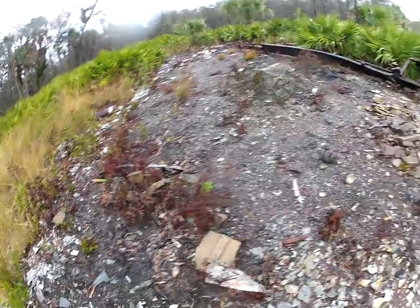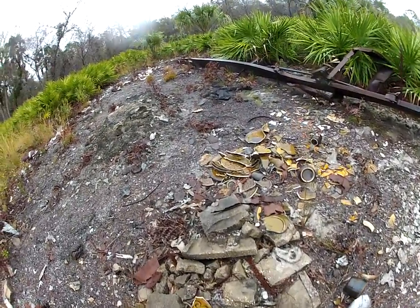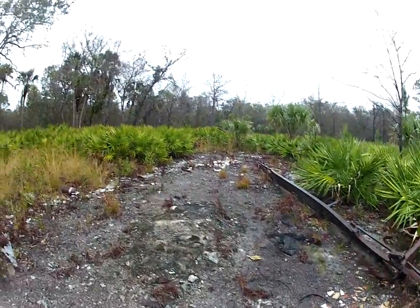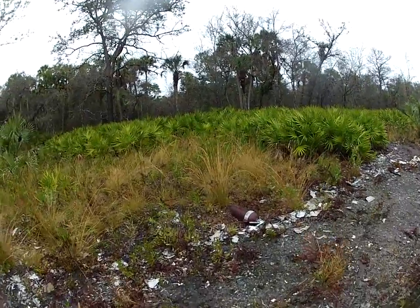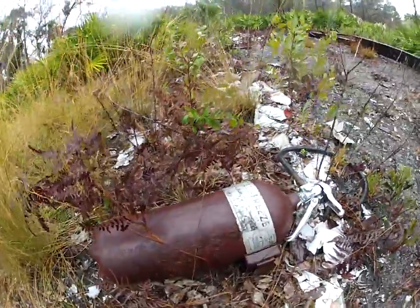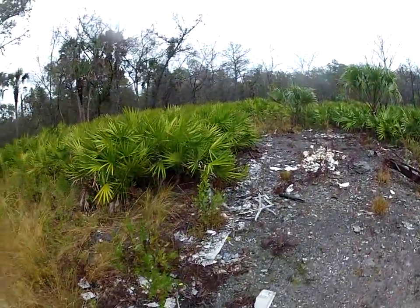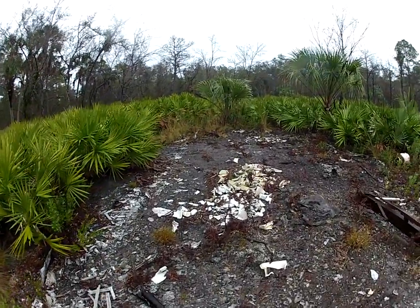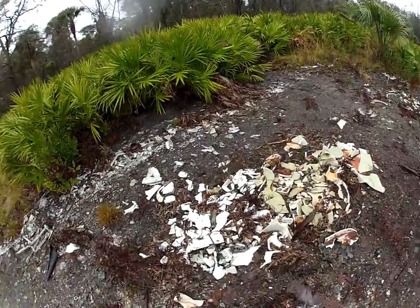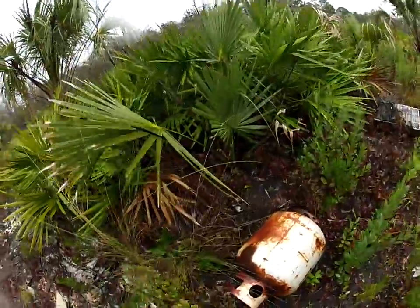Some bricks, some blocks laying around, old plates. And over here is this old fire extinguisher. Looks like an old propane tank too.